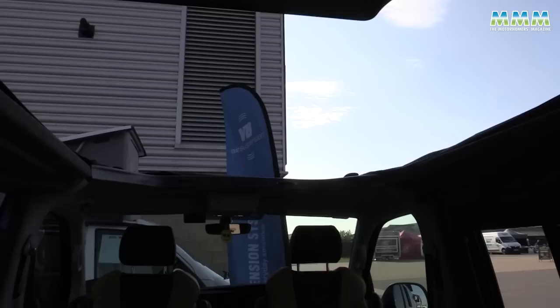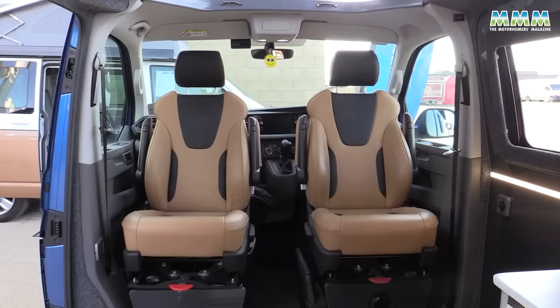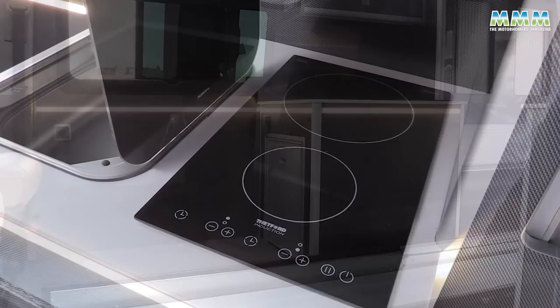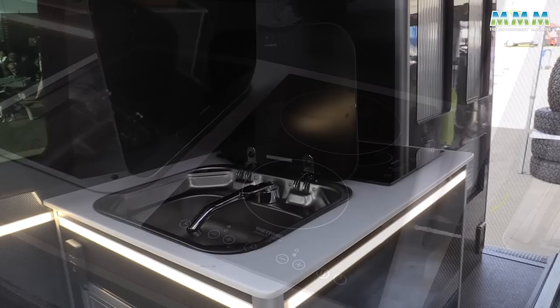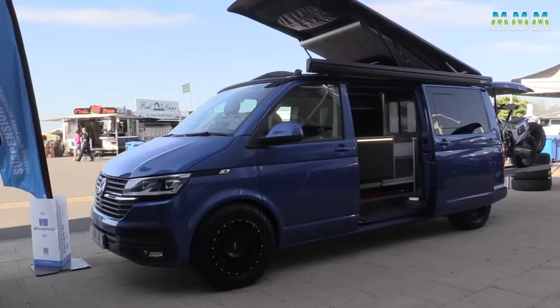Sitting inside, the first thing you notice on a sunny day is the UK pop-top roof which is panoramic — it opens all around the sides, letting in lovely daylight. It's a two-seater so both cab seats swivel around. The customer has gone for no gas, so it's electric only — there's a two-hob induction hob in the side kitchen, a little sink, and a fridge below. At the back there's storage and water tanks on either side. There's also a TV on the roof, so for two people at night you've got everything you need.